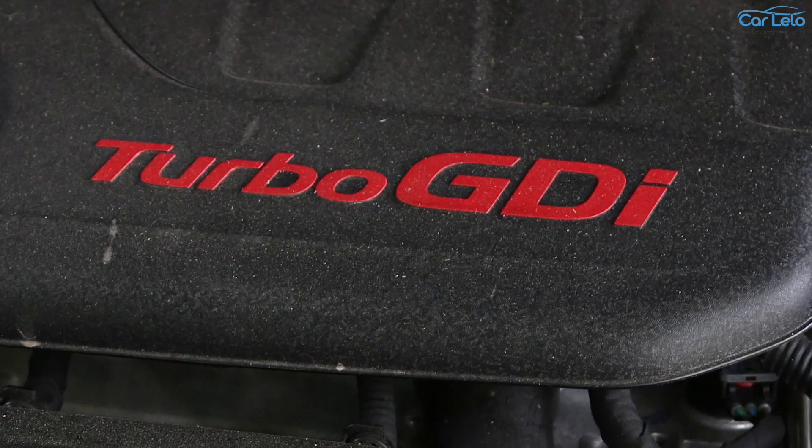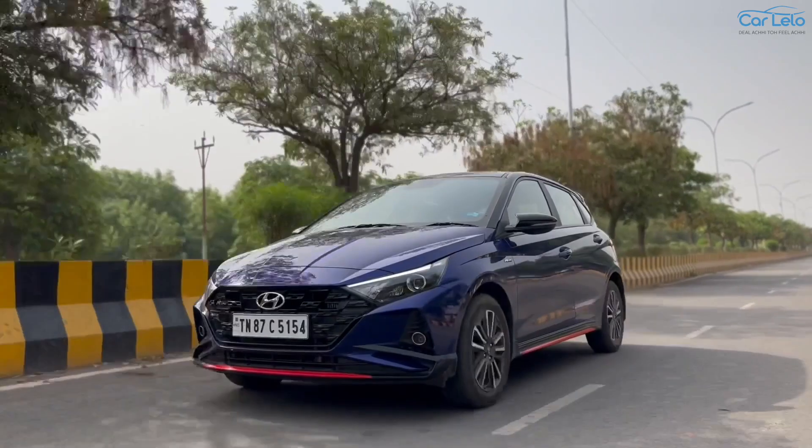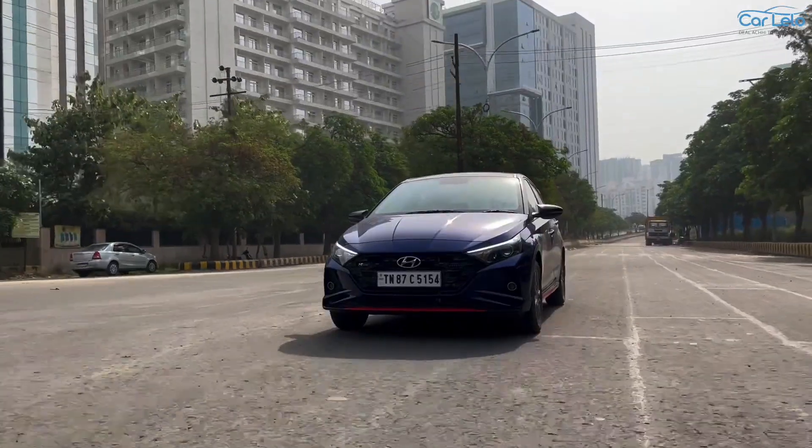The i20 N line comes powered by a 1 litre turbo GDI engine that produces a peak power of 120 bhp and a peak torque of 172 Nm. Customers can have the i20 N line with either a six-speed IMT or a seven-speed DCT.